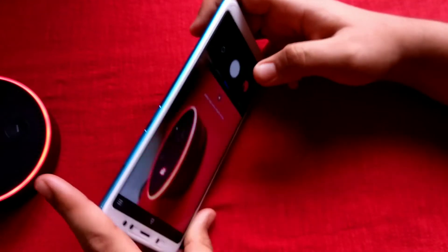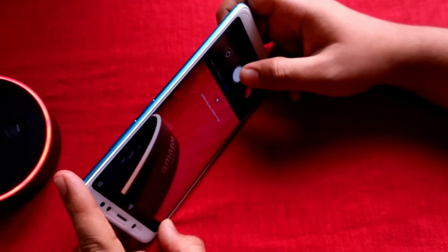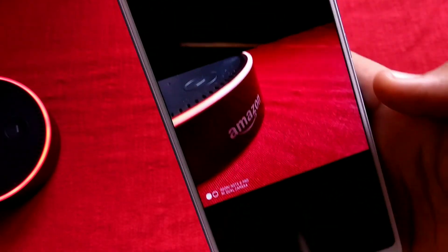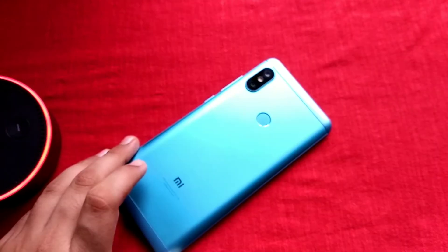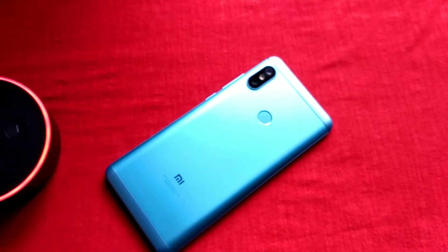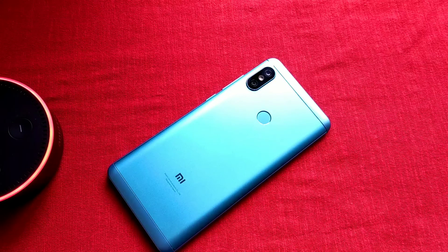And that's all for today's video. If you like the video, subscribe to my channel, turn notifications on, and like this video. Also share it with all your friends — especially those who have a Xiaomi device like the Redmi Note 5 Pro or Redmi Note 5, which support MIUI 10. So this is all for today.